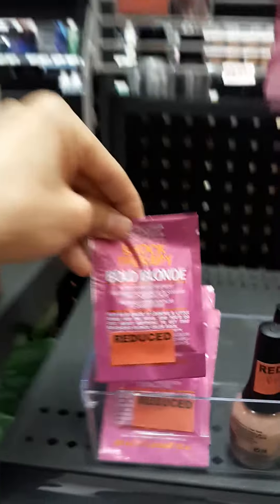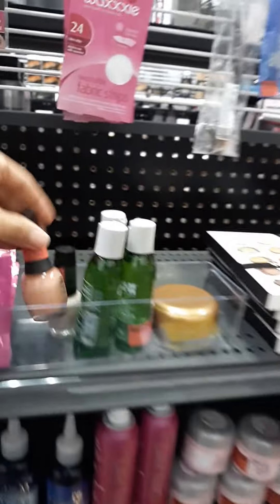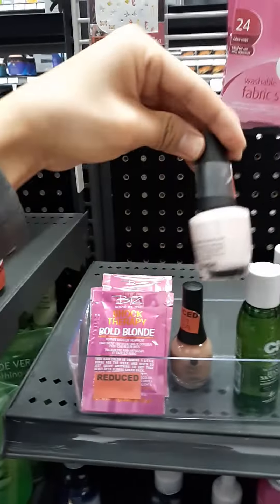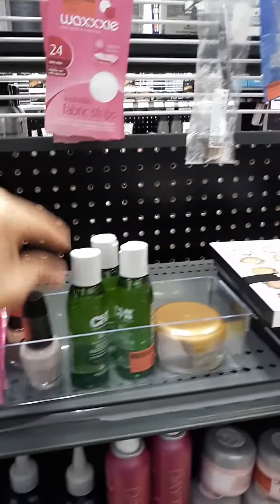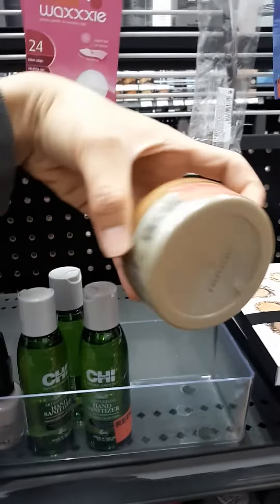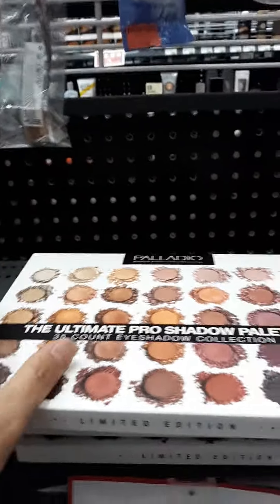$2.99 — I think these ones are $0.09 on clearance. Look for this nail polish — finger paints brands, and also OPI. And there's Pantene too. Look for this eyeshadow mix — it's Palladio.